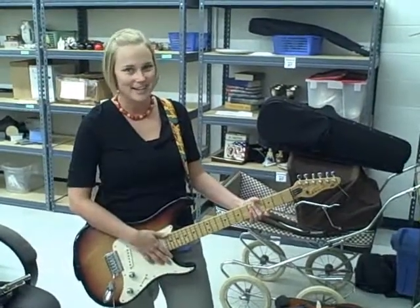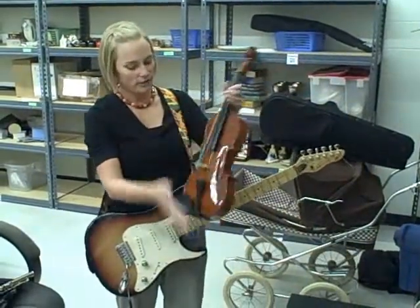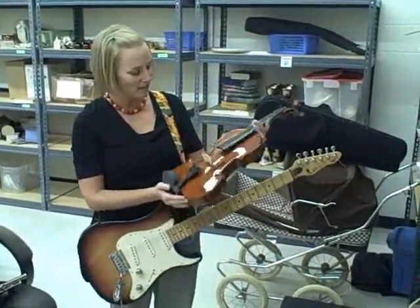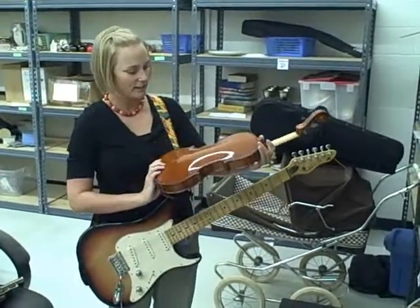I think it might need some tuning, but I'm not the one to take that responsibility. We also have for classical musicians a nice violin here — needs some restringing but in excellent condition.